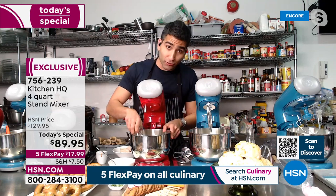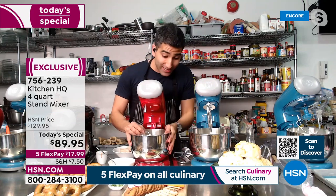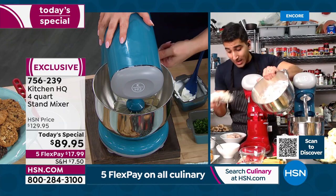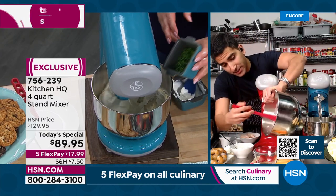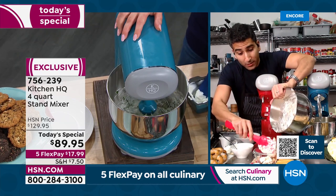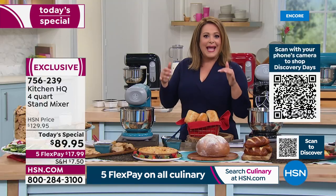A lot of great home stand mixers have 325 watts of power; this one has 400 — it's actually better than a lot he's used. The buffalo chicken with leftover rotisserie chicken and a couple of ingredients is ready for the big game — serve with crudités and crackers. Imagine also using it for chicken pot pie, little empanadas, homemade meatballs, or meatloaf. It's not just for bakers.